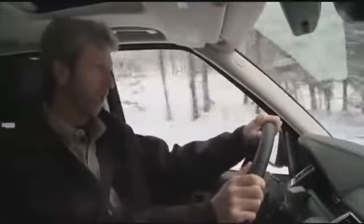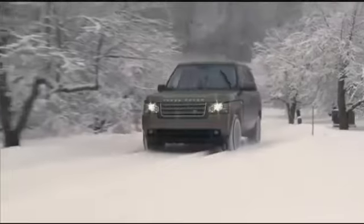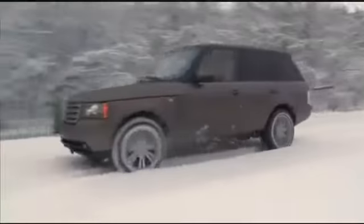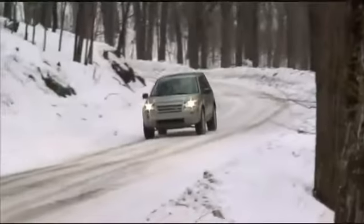Winter conditions are always changing and driving in them is about constantly assessing those conditions to set the appropriate speed. Land Rovers have many features to enhance performance in all conditions. For example,